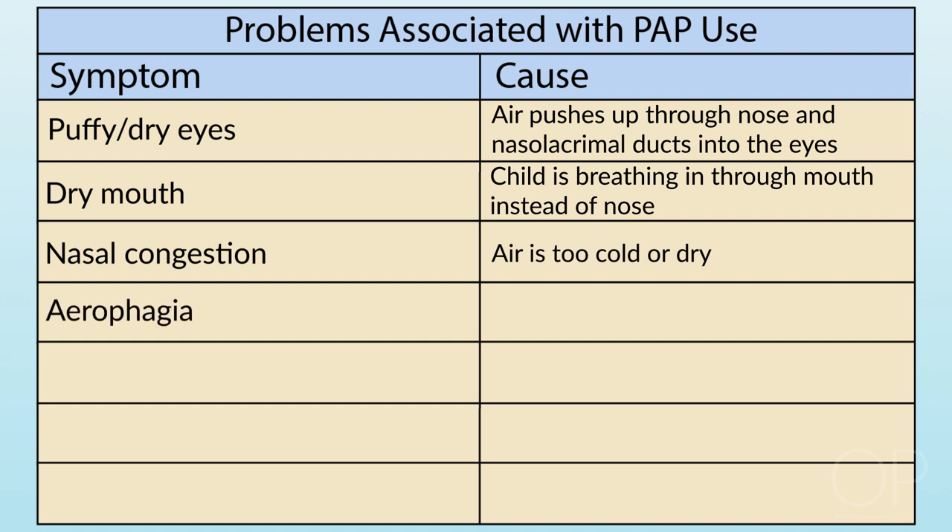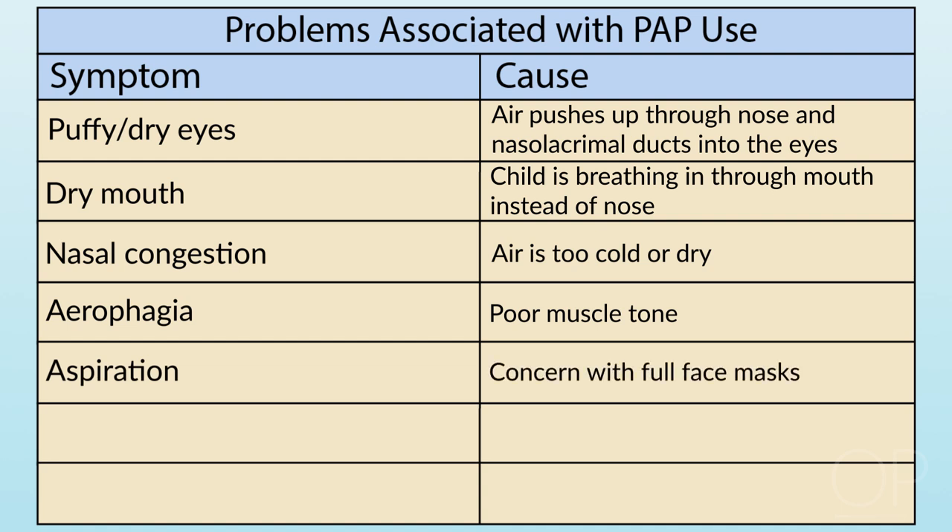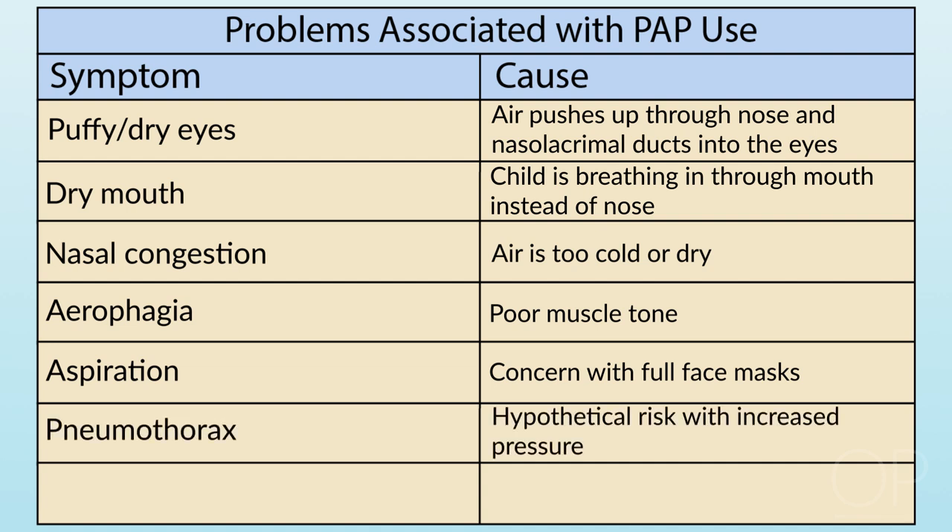Aerophagia is something frequently encountered, certainly in children who have lower muscle tone, and can be alleviated in kids with G-tubes by venting out the G-tube. Aspiration is certainly a concern, particularly when using a full face mask. However, there are studies showing that use of CPAP to treat obstructive sleep apnea actually reduces the degree of GE reflux. If you are caring for a child with a G-tube or a child receiving nocturnal feeds, it would make sense to vent the G-tube and to reduce the quantity of feeds or flow rate per hour to reduce stomach volume and the likelihood of aspiration. Pneumothorax is a hypothetical possibility, though I've never seen that.